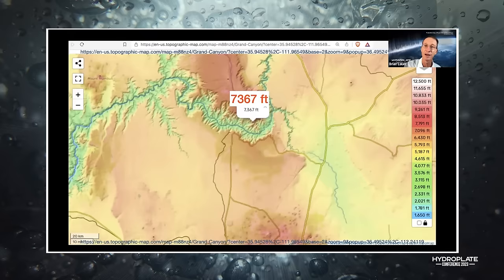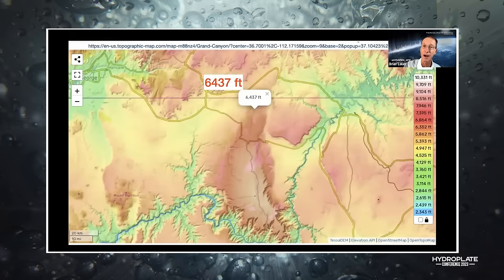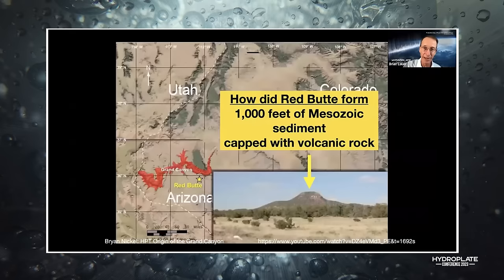The Kaibab Plateau is 9,000 to 8,000 feet, the south rim is 7,000 feet. Going around the Kaibab Plateau, the terrain drops to 4,800, 5,300, 6,100, 6,400, 6,000, 5,700 feet. The river should have flowed around either the north or the south, yet it went right through. And what force causes a plateau to rise a mile in the air?